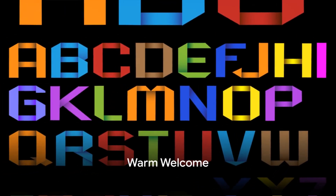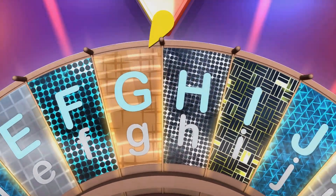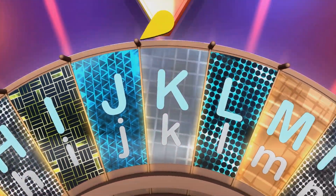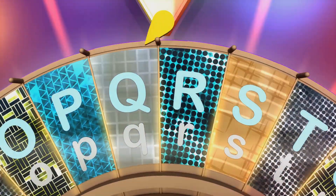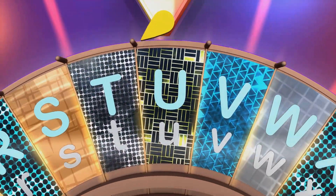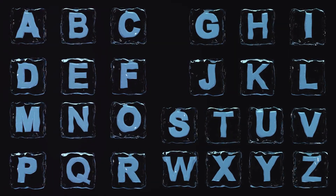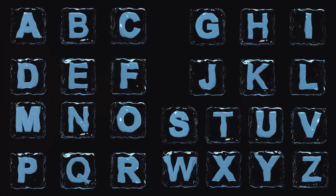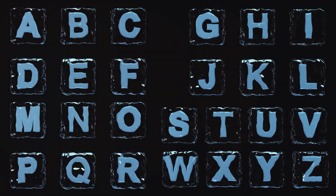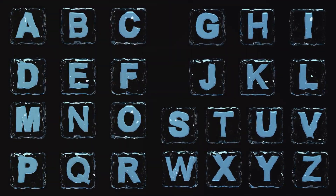Hello tiny adventurers, ready for a fun journey? I'm Miss Alphabet and we're off to explore a treasure chest today. It's not filled with gold or gems, but something even more precious — the alphabet. Each letter is like a unique gem with its own special sound. Imagine making 26 new friends, each with their unique sound! So grab your explorer hats, hold on to your magnifying glasses, and let's dive right into this magical sound adventure. Ready, little ones? Let's have lots of fun together.